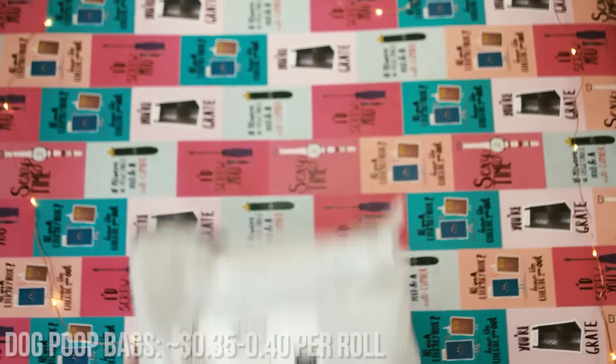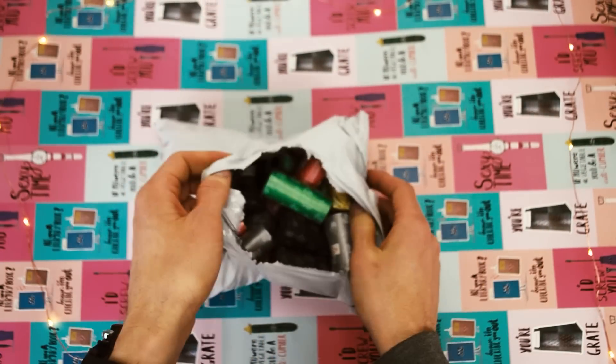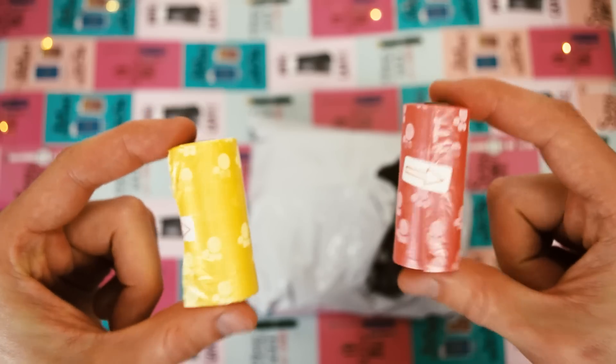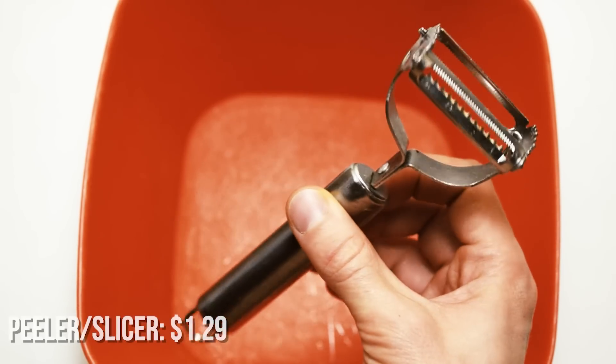The next item is doggy poop bags. I usually get these in bulk, and one roll with 15 bags per roll comes to around 35 to 40 cents per roll.